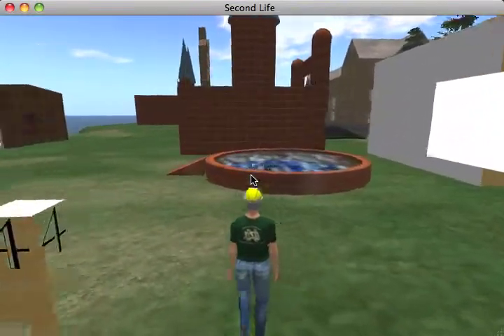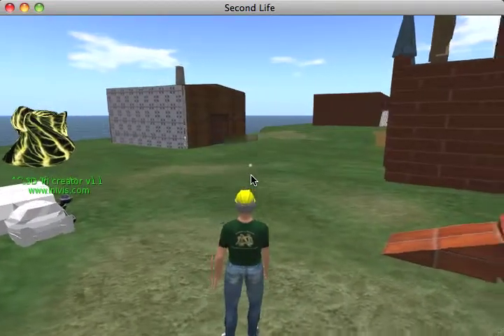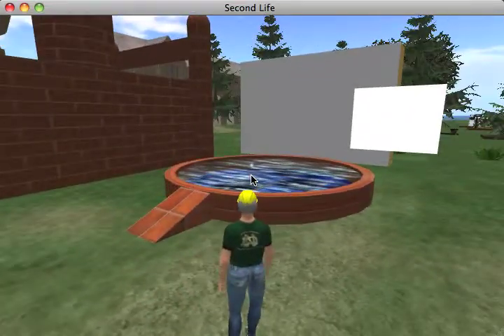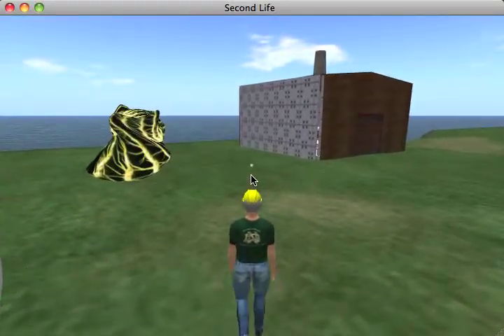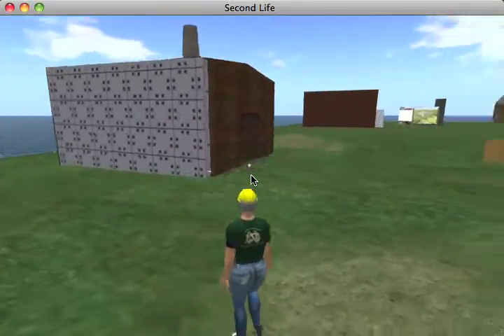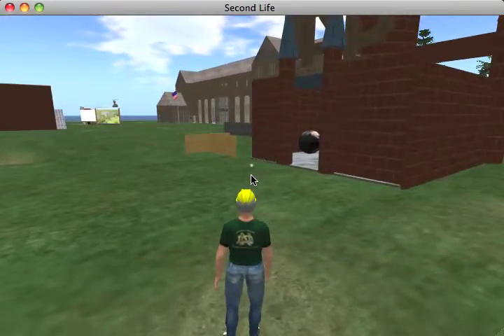I divided the classes into groups and each group had its space for creating different kinds of things. So here's a pool. I was actually quite impressed with this particular sculpture, this particular spot here.